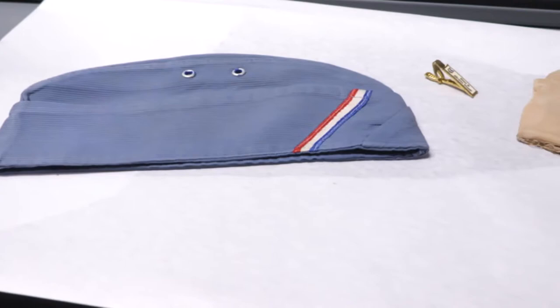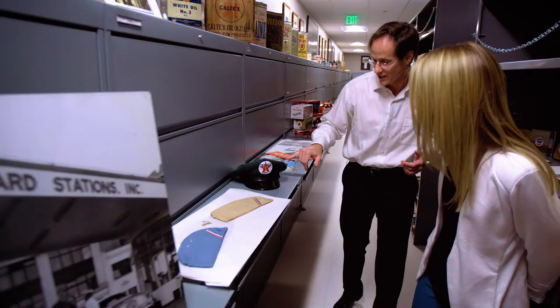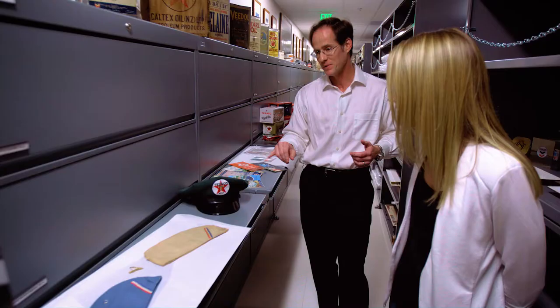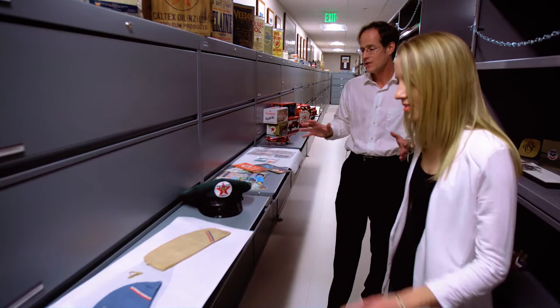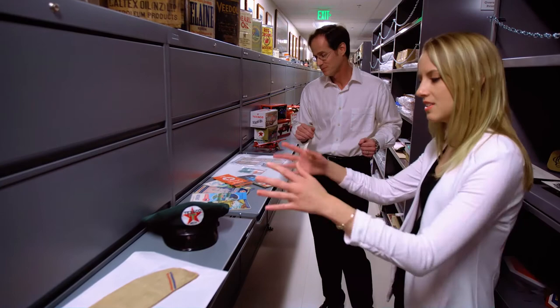And then we see some of what we call garrison caps worn by Chevron station attendants. That Texaco station service attendant cap — all of it trying to cultivate that sense of trust and the experience at the pump. You can see it probably had a really strong impact on the people who came to fill up when they saw these uniforms — trust and great quality products.